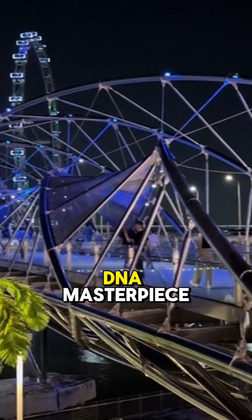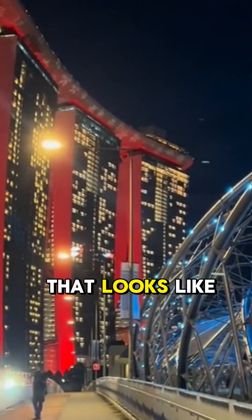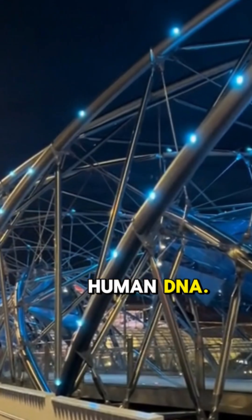Helix Bridge — Singapore's DNA Masterpiece. Imagine walking across a bridge that looks like it's straight out of a sci-fi movie. This is Singapore's Helix Bridge, and it's designed like human DNA.